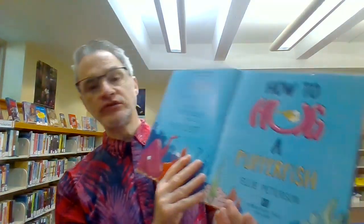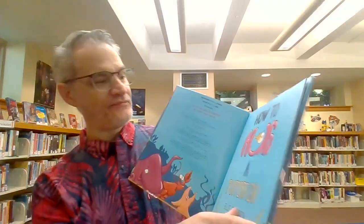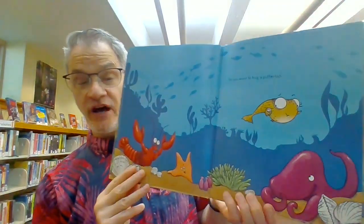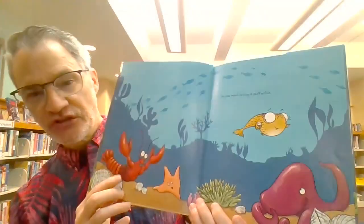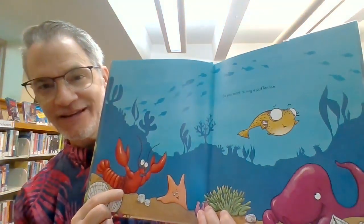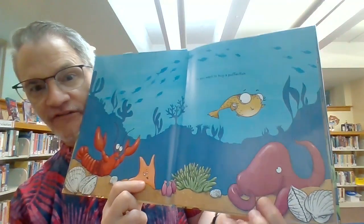How to Hug a Pufferfish by Ellie Peterson. So, you want to hug a Pufferfish. Do you know what this character is? He's a lobster. And over here, we have an octopus.